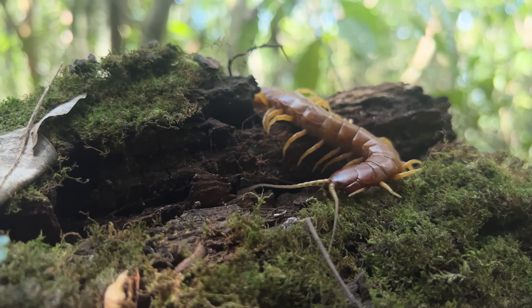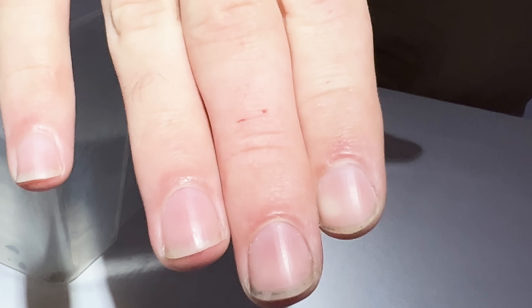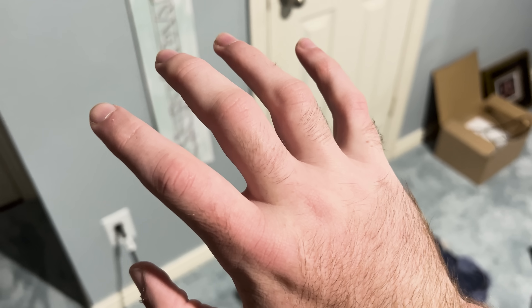This is a giant centipede, and it doesn't just look terrifying. This creature has one of the most painful bites of any arthropod. Having taken this bite firsthand, I know that these creatures pack a serious punch.